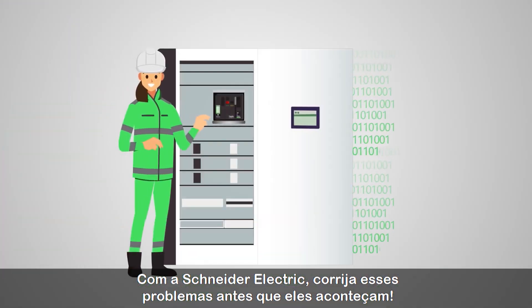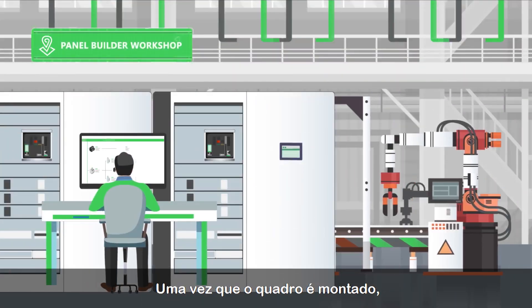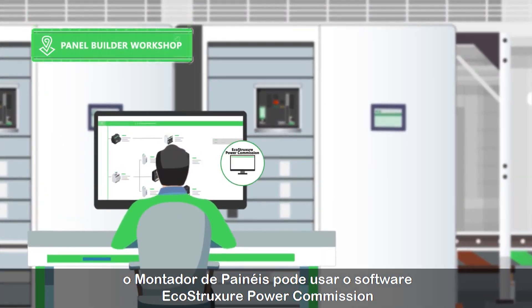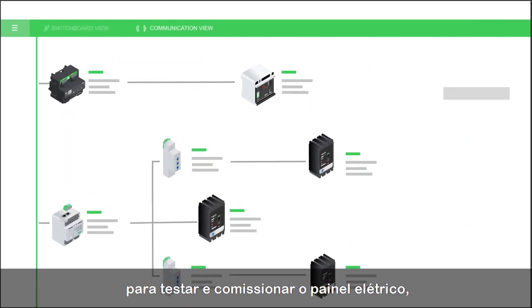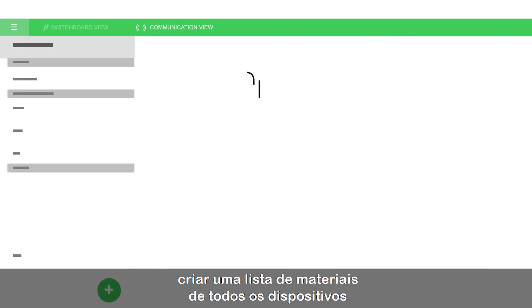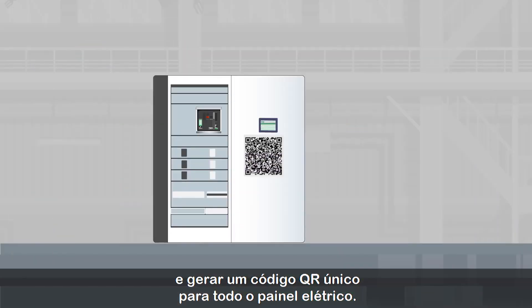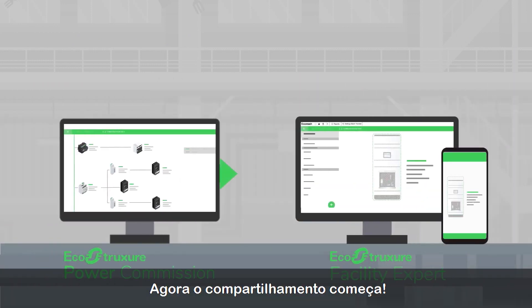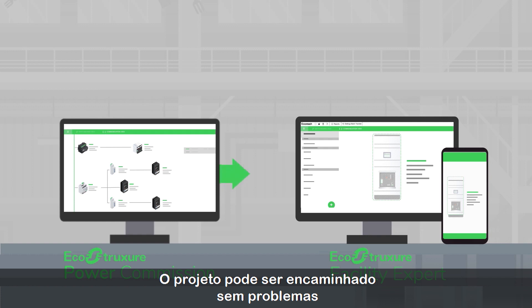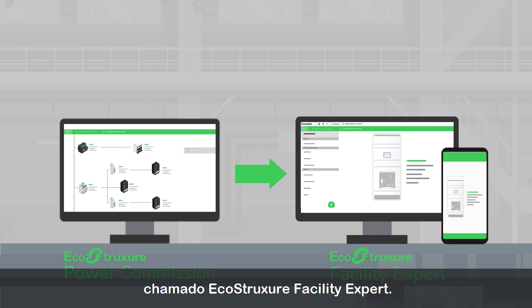With Schneider Electric, fix these issues before they even happen. Once the switchboard is assembled, the panel builder can use the EcoStruxure Power Commission software to test and commission the switchboard, create a bill of materials for the devices, and generate a unique QR code for the entire switchboard. Now the sharing begins.